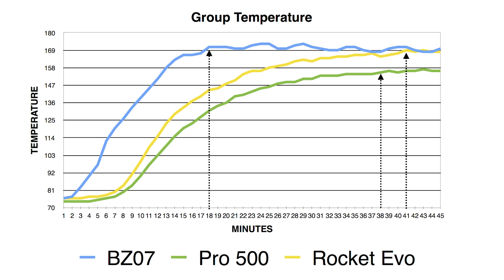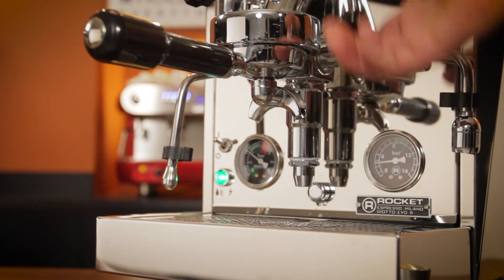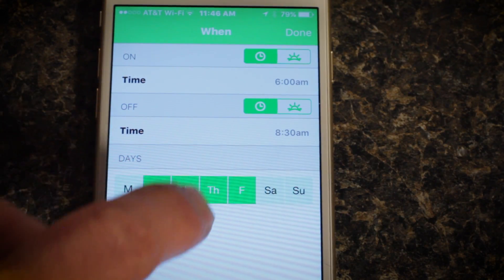Here's a graph of those results. The Bezerra BZ07 was the clear winner — the group was stable after just 18 minutes. For the Pro 500, it took 38 minutes, and the Rocket got there after 41 minutes. For the BZ07, you can see the wobble in the graph as the thermostat for the electrically heated group cycles on and off once it reaches full temperature, ranging from 168 to 173 degrees. Keep in mind, there are ways to shorten heat-up time on all the machines — you can run blank shots to help heat the group up faster, or use a timer to have the machine turn on and heat up before you're ready to use it.